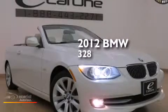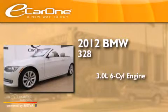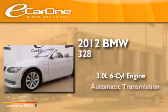This is a 2012 BMW 328. It has a 3.0-liter six-cylinder engine and an automatic transmission.